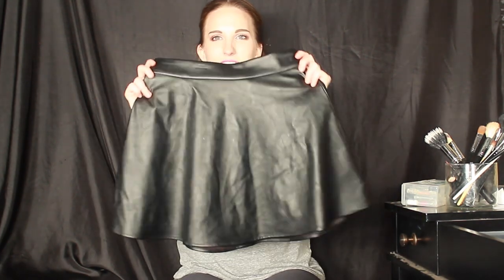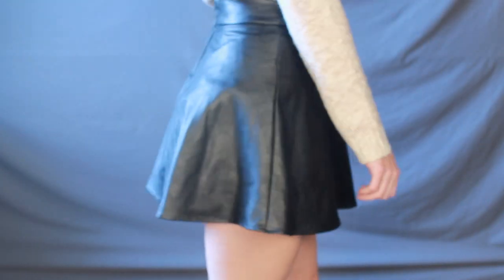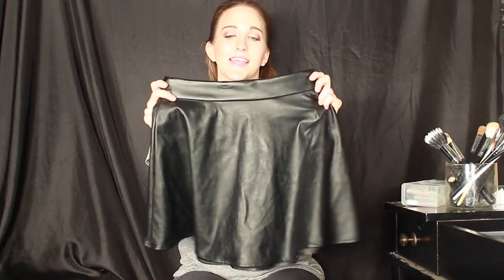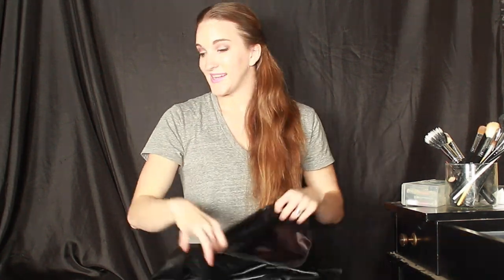Probably my second or third favorite item that I purchased was this leather skirt. I wanted a skirt like this that I could wear with anything — a sweater during the fall with some tights, or a grunge t-shirt and boots, or basically just anything. You cannot go wrong with a classic faux leather skirt. I'm actually going to be doing a one-skirt four-ways video, so give this a thumbs up if you would like to see that.